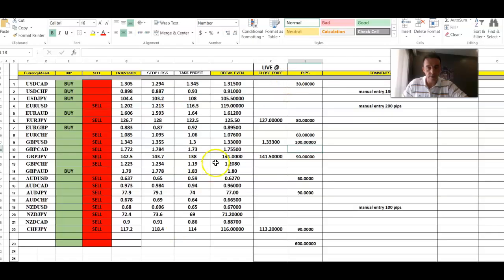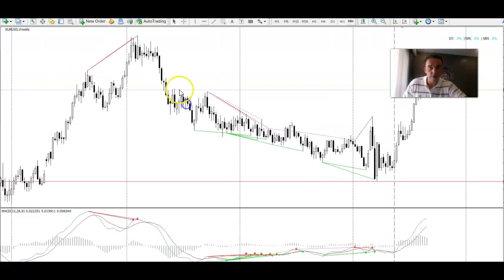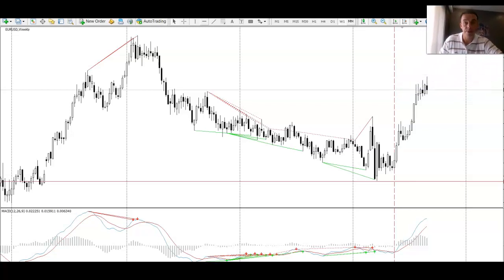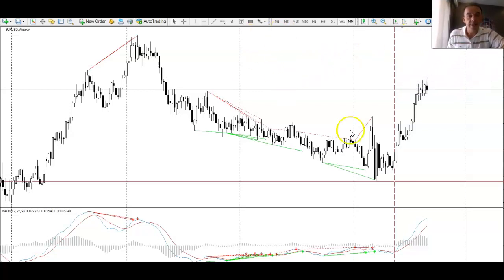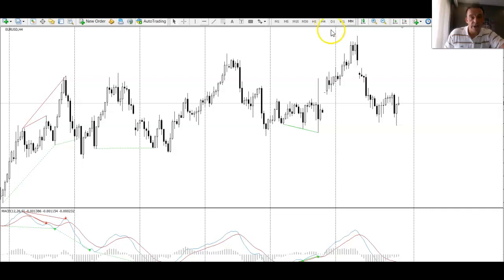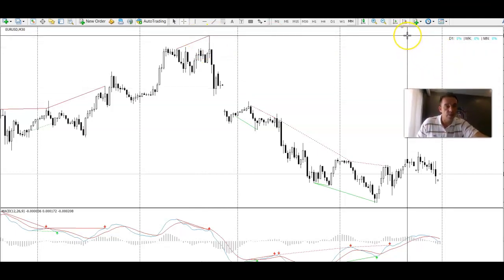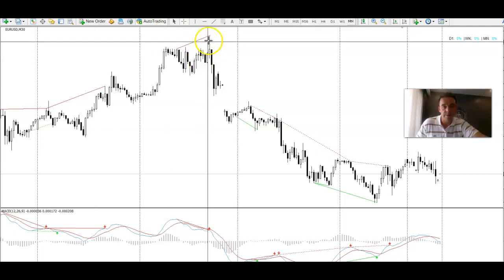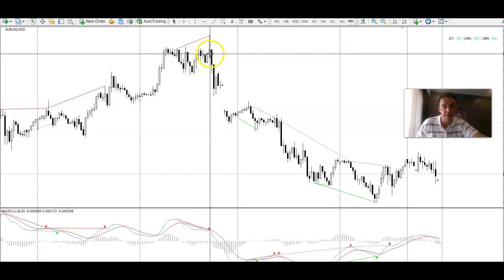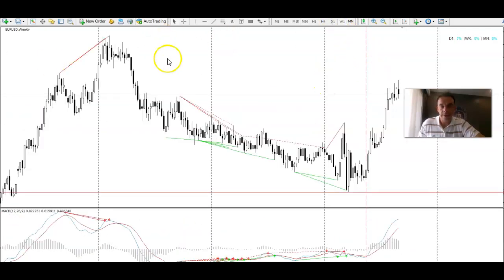Next one was EUR/USD — it was a great manual entry trade. It came within five pips of the actual trigger. My entries are very accurate usually. I was looking to take this trade at 1.2020. The market came right up to 1.2015 and we got a 30-minute divergence signal, and look at that — about 200 pips dropped from that signal.